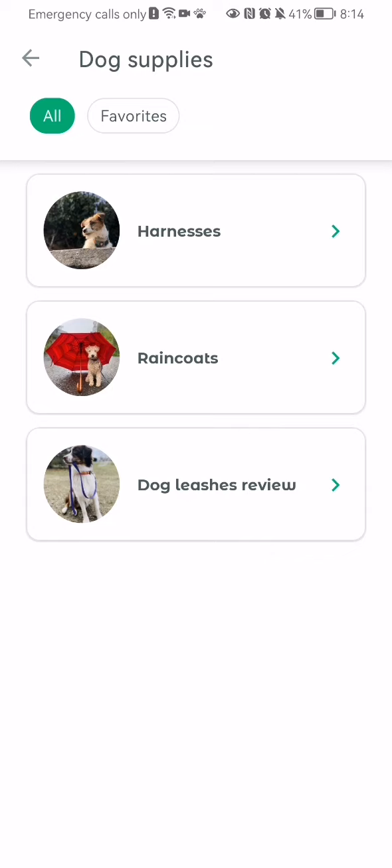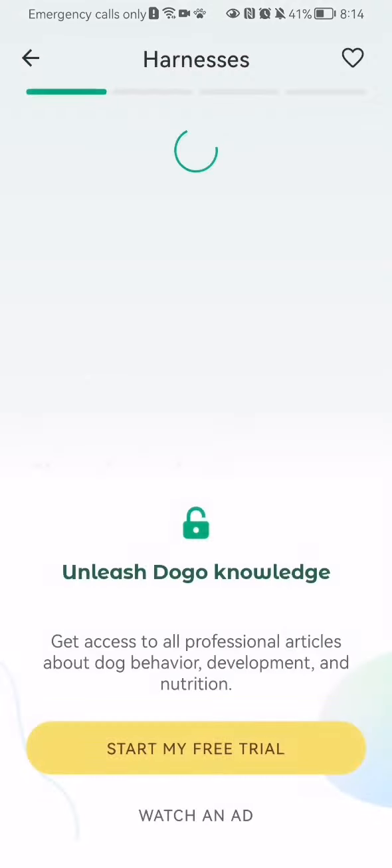find all of the dog supplies. You can see there are not a lot of options — there are three in particular: the harnesses, the raincoats, and finally the dog dishes. You can check out the one that you are interested in.